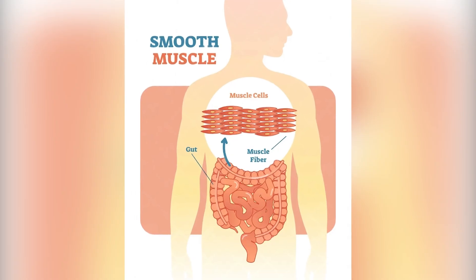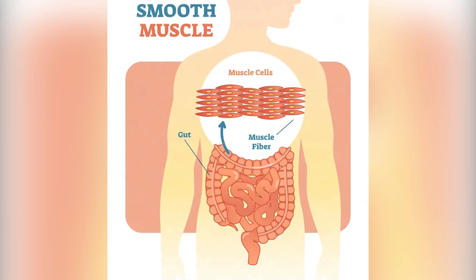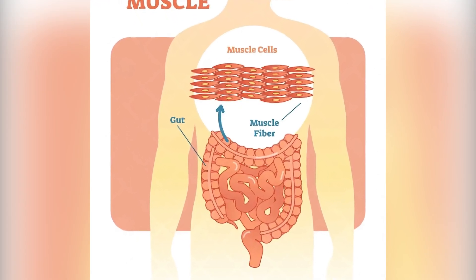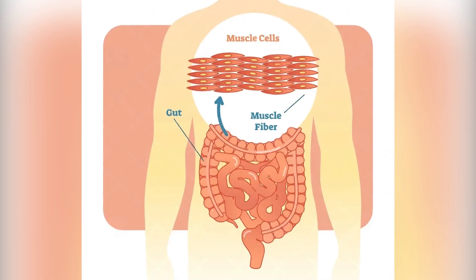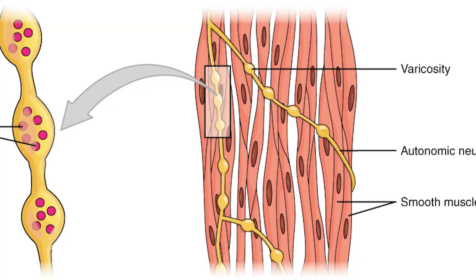Smooth muscles are also not under your control. They are found in places like your stomach, intestines, blood vessels, and bladder. They help move food, push pee out, or change the size of your blood vessels. These don't look striped and also have just one control center in each cell.